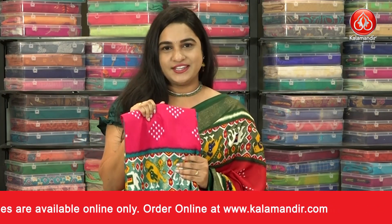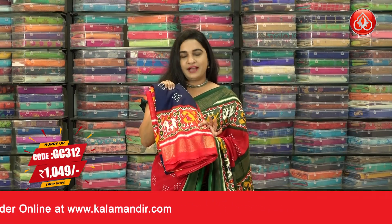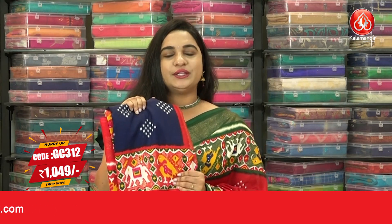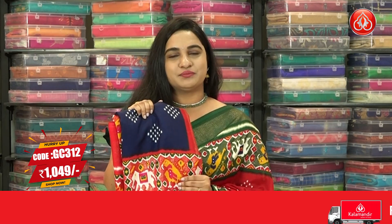Let's see the next combination. We have one more beautiful combination — a very elegant navy blue and red color. Saree code GC312 and the price is 1049 rupees. To buy the saree, take a screenshot and share it with us on our WhatsApp number.